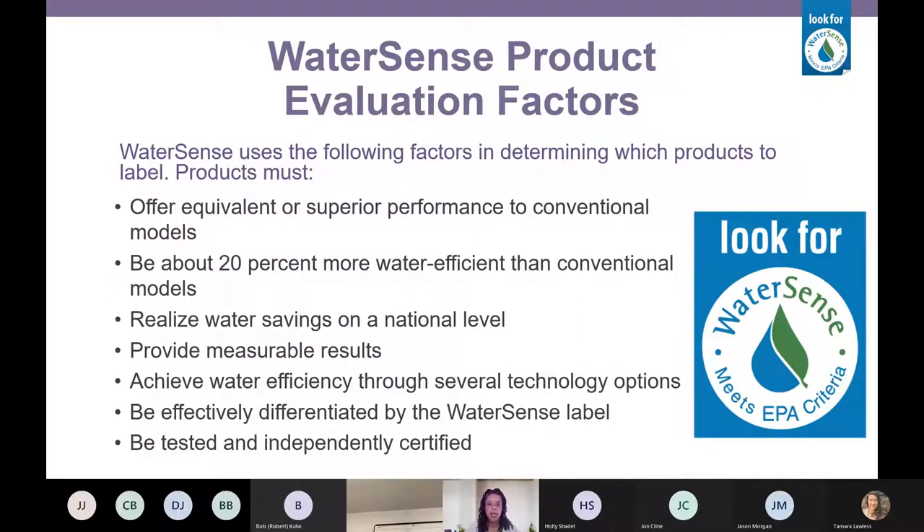When we set out to label a product, we take requests from the public and sometimes from manufacturers to look at certain product categories, and we do our own research on things newly available in the marketplace. We look for equivalent or superior performance to conventional models, water efficiency that's at least 20% more efficient than conventional models, products that can be used nationwide where savings can be measured, requirements that aren't proprietary, and the ability to be differentiated by the label and independently tested and certified.